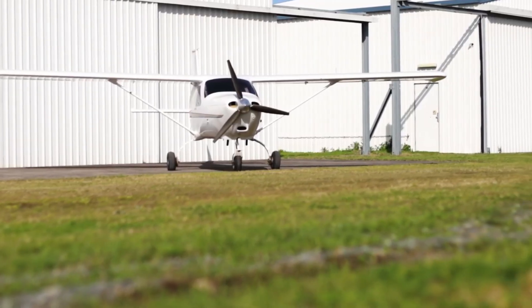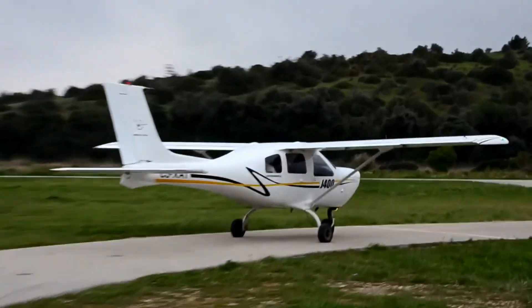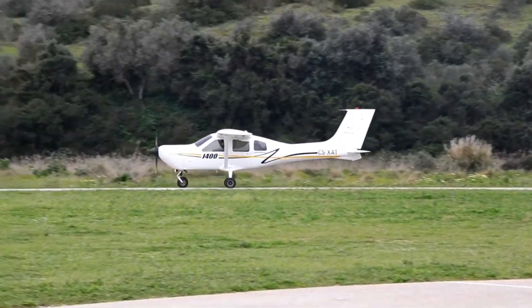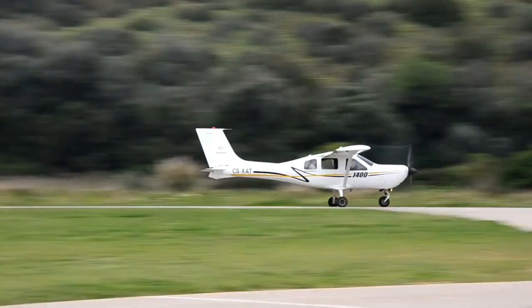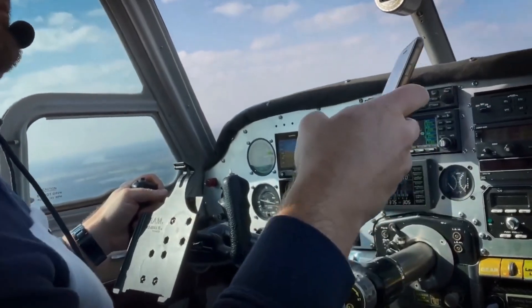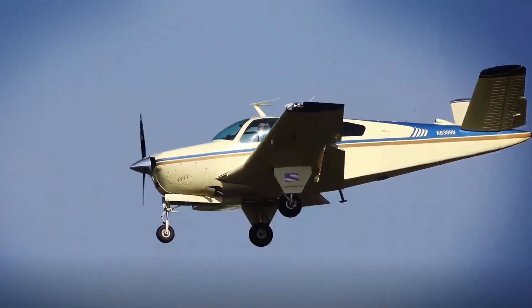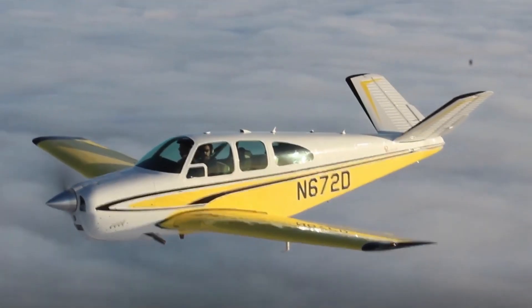Number 2: the Jabiru J-400. The Jabiru J-400 isn't just an Australian-made aircraft offering affordability — it's a meticulously designed machine that prioritizes both fuel efficiency and pilot experience. This two-seater boasts a remarkably low fuel burn rate thanks to its advanced engine design. Jabiru Aircraft, the manufacturer, is renowned for its commitment to efficient engine technology, resulting in significant cost savings for pilots in the long run. The J-400's fuel efficiency translates to a longer operational range, allowing you to venture further on weekend getaways or training flights.